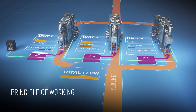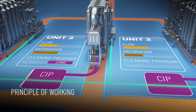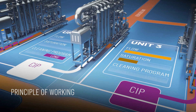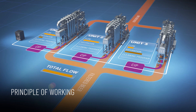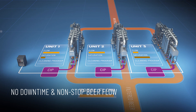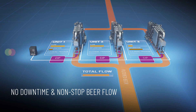Once unit 1 is back in filtration, unit 2 starts a long CIP. Once unit 2 is back in filtration, the flow of unit 3 is reduced. The Smart Steering Controller directs the units in such a way that there is no downtime and a non-stop beer flow.